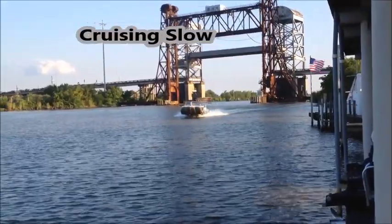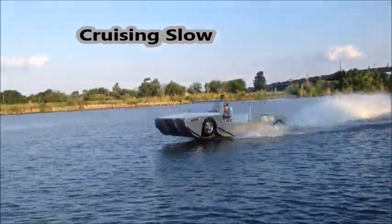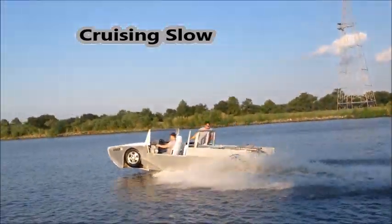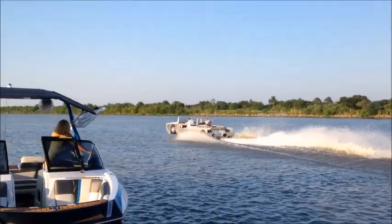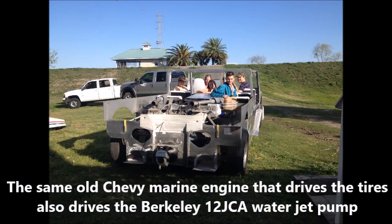The second big myth is that it uses an outboard engine — there is no outboard engine. Just watch the videos. The tires do completely retract, but the same engine that spins the wheels also turns the Berkley 12JCA water jet pump.